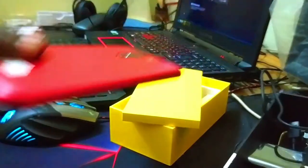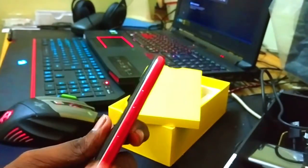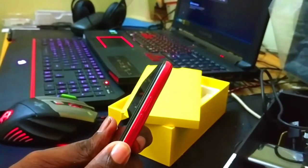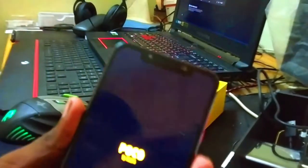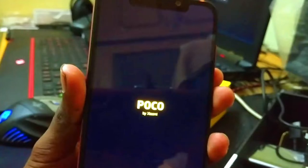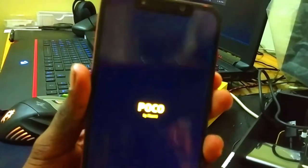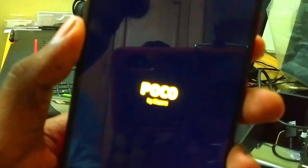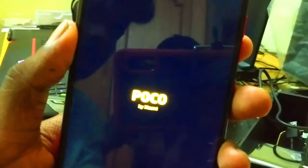Now let's power on the phone. Press and hold the lock button, then volume up and volume down together, then the power button to power on. On the screen, we can see the Poco by Xiaomi branding in yellow. This is a flagship phone powered by the Snapdragon 845 processor.